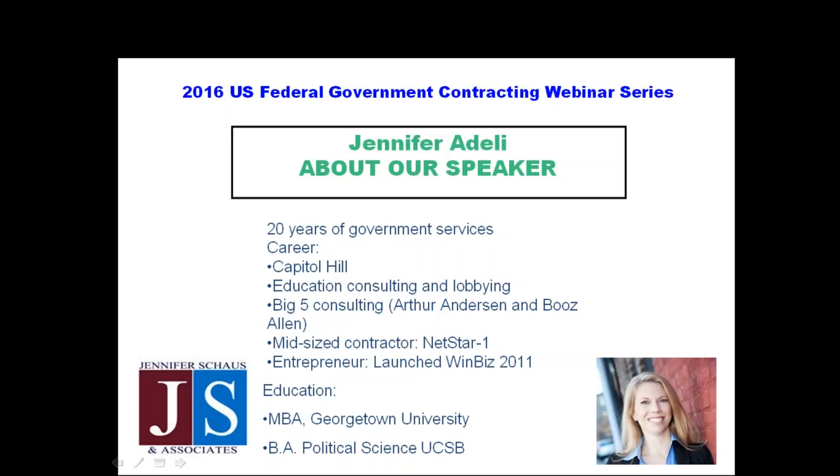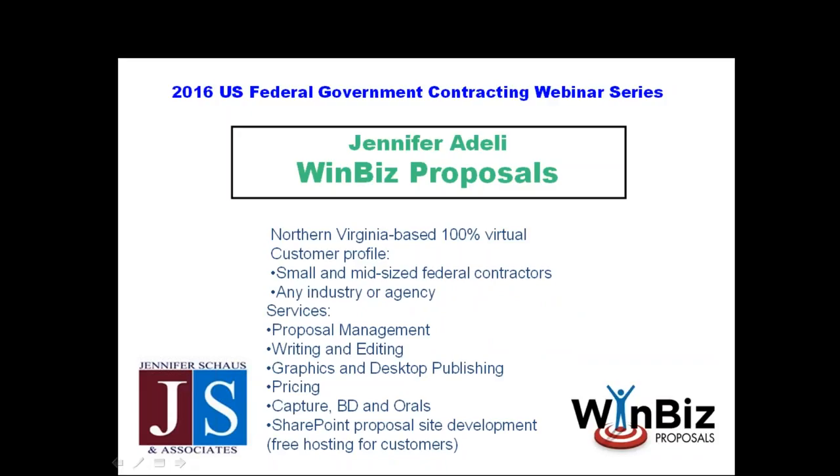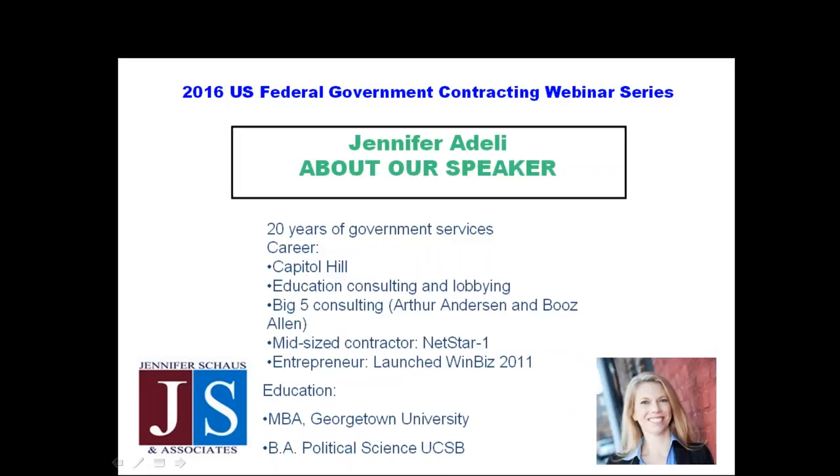Around that time, I began to realize I was more entrepreneurial than I could ever experience in a big firm. So I launched out on my own in 2005 as an independent consultant doing proposal management. I went in-house to a company around $100 million in contracting and ran a very large proposal shop. Then in 2011, I decided to launch WinBiz, primarily targeting small and mid-sized government contractors to bring the best practices of the Booz Allens and big multi-million dollar companies to smaller businesses.